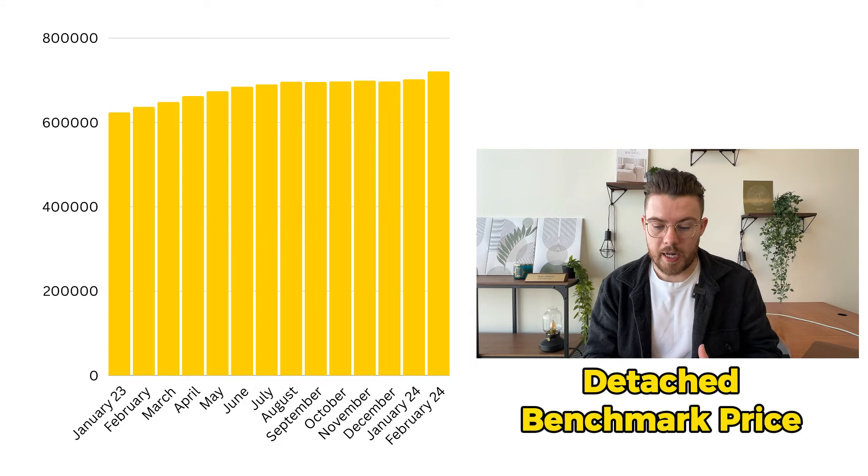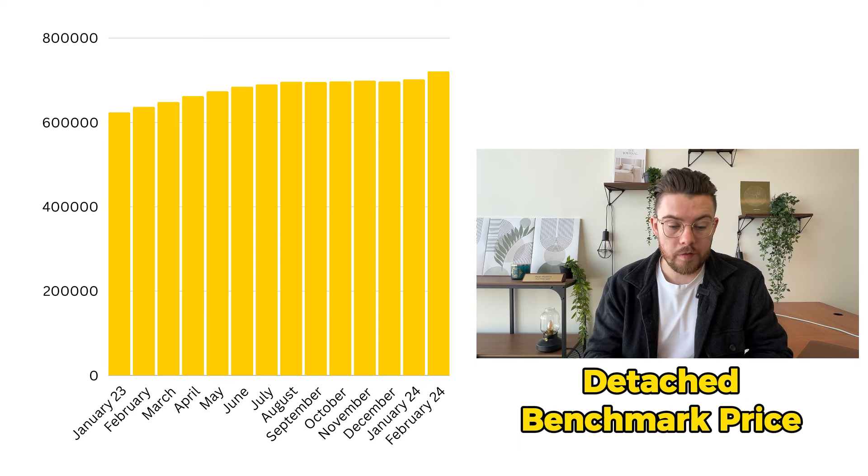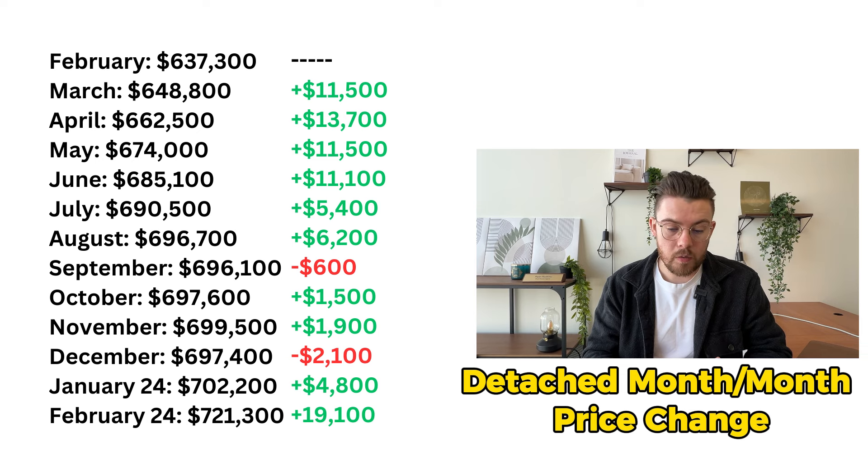The biggest market in Calgary is the detached market. The detached benchmark price has increased to over $721,000. Continuing from January 2023, that price growth has gone up almost $100,000 from $624,000, constantly going up almost into the tens of thousands almost every single month. The big price gain was from January 2024 to February 2024 — just over a $19,000 price gain. The average price change month over month for detached homes is $7,000. Waiting for interest rates to drop could have a negative impact because as you're waiting, home prices are continuing to go up in the detached sector.